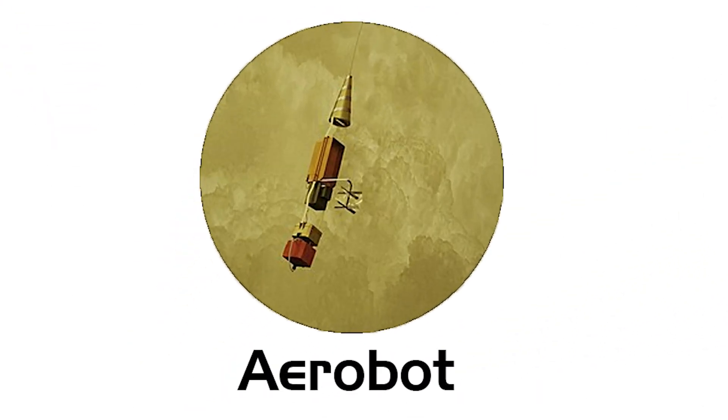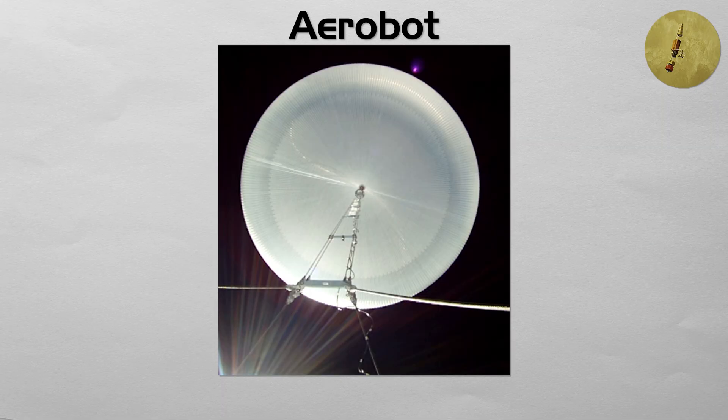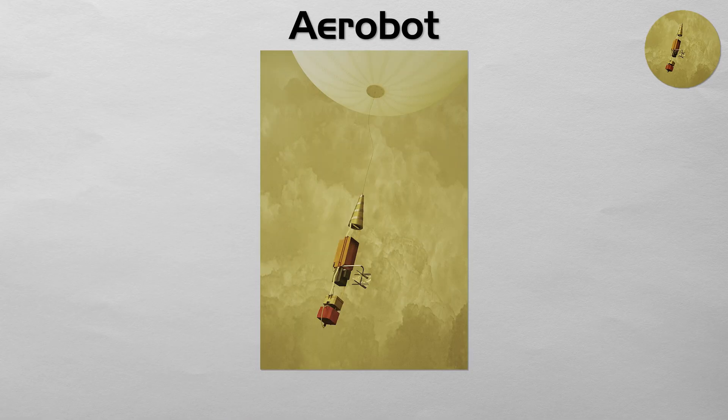AeroBot: an AeroBot is a robotic weather balloon designed to operate in the atmosphere of another planet. Unlike an atmospheric probe that takes a one-way plunge, a balloon can float for days or weeks, traveling with the winds and making long-duration measurements of atmospheric conditions over a wide geographical area. The most famous examples are the two balloons the Soviet Vega program successfully deployed into the clouds of Venus in 1985.